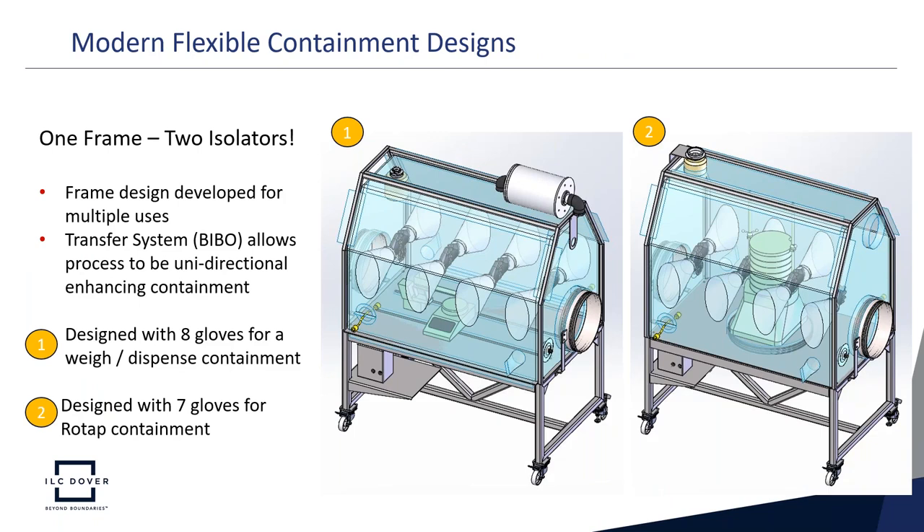Here's an example of one frame supporting two isolators. The exact same frame is used for two different processes simply by changing the flexible film isolator. The frame design is developed for multiple uses, and the bag-in, bag-out transfer systems allow processes to be unidirectional, enhancing containment — products pass in from one side and out the other. Isolator one has eight gloves for a weigh-and-dispense application; isolator two has seven gloves with a row tap system inside for containment during the row tap process. One frame, two completely different designs.